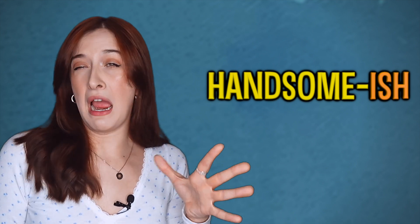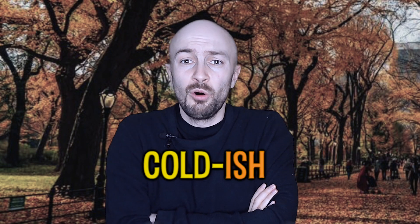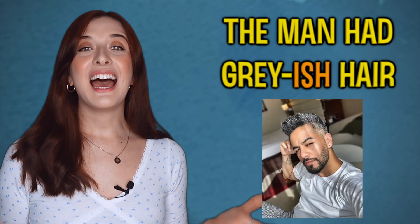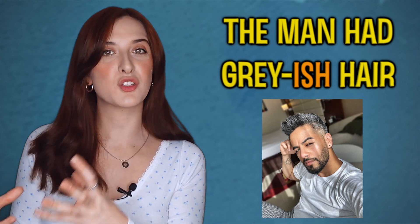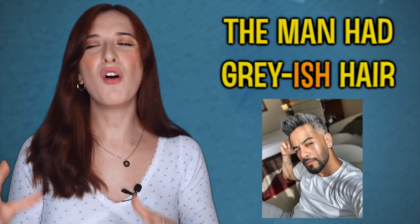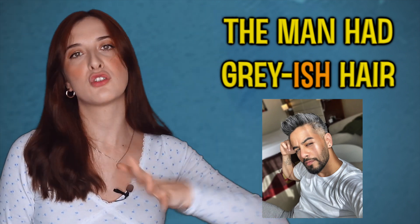It's like the person doesn't want to fully commit to that description. They don't want to say 'yes, that person is handsome' — they just want to say, 'I guess, a little bit?' What's the matter? Are you cold? I'm cold-ish. Guys, is this jumper black or is it bluish? It looks a bit bluish. We might say the man had greyish hair — it's not fully grey. I don't want to commit to that description. His hair was grey-ish, not fully grey. So that's one way we can use 'ish' — you can put it at the end of an adjective.